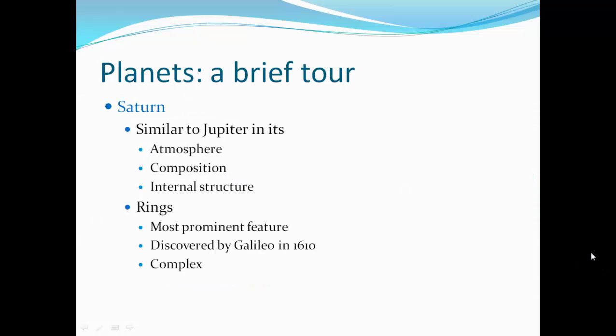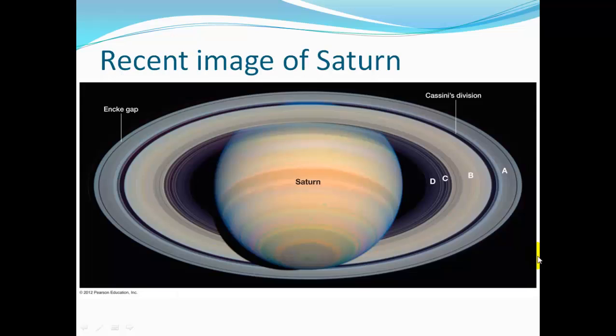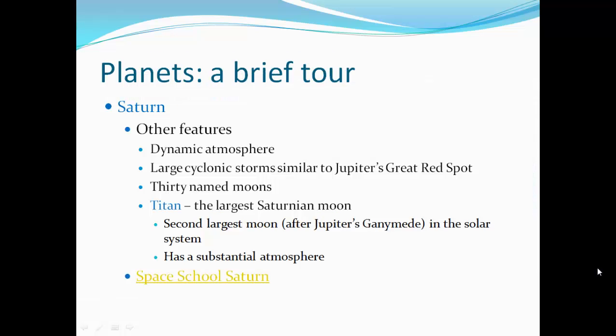Saturn is similar to Jupiter in its atmosphere, composition, and internal structure, but it has rings as its most prominent feature. It was also discovered by Galileo in 1610. The rings have a very complex structure — they're composed of small particles or moonlets that orbit the planet. Most rings fall into one of two categories based on density. The origin is still debated. Saturn has a dynamic atmosphere with large cyclonic storms similar to Jupiter's great red spot. It has 30 main moons; Titan is the largest Saturnian moon, the second largest moon in the solar system after Jupiter's Ganymede, and has a substantial atmosphere.